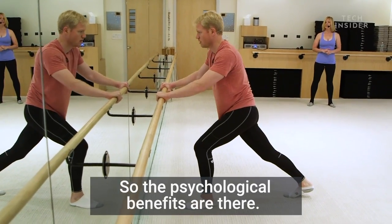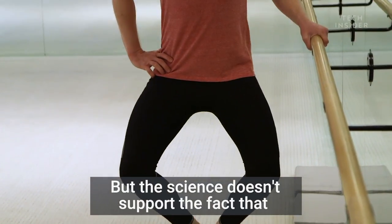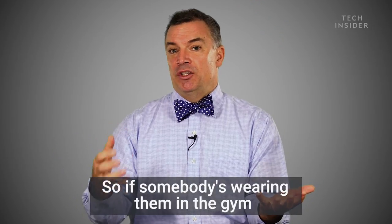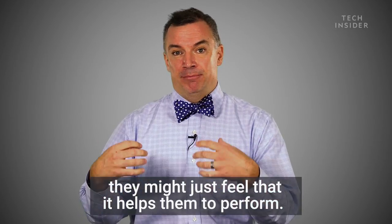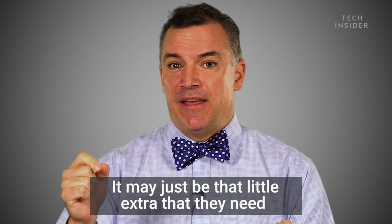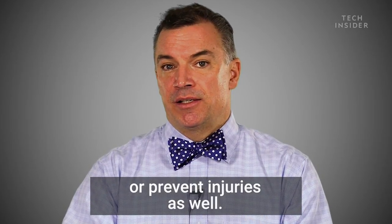The psychological benefits are there — people feel better wearing compression clothing — but the science doesn't support the fact that there is a physiological effect. So if somebody's wearing them in the gym to lift weights, for example, they may just feel that it helps them perform or lift that heavy weight. It may just be that little extra that they need to help recover from injury or prevent injuries as well.